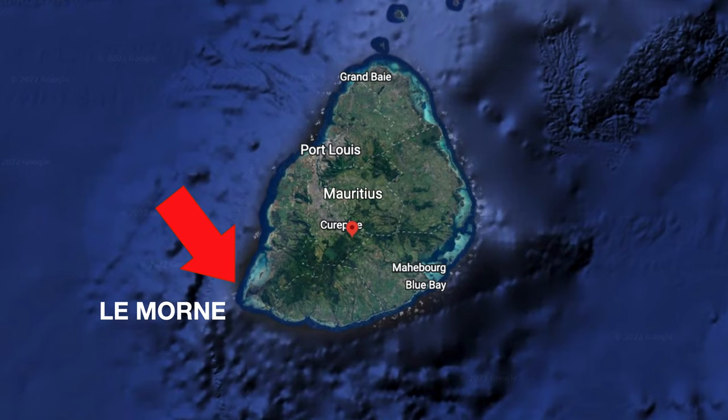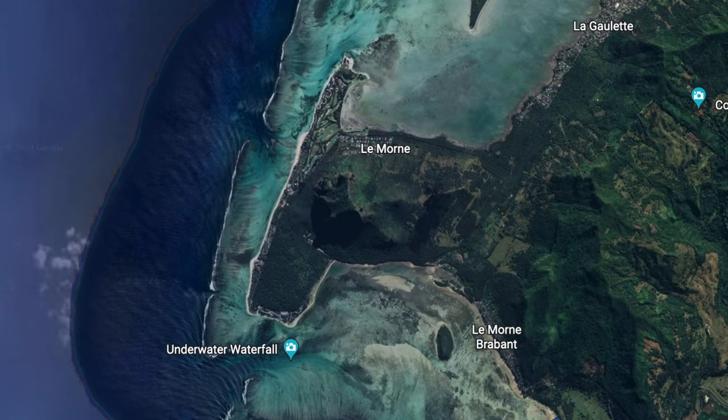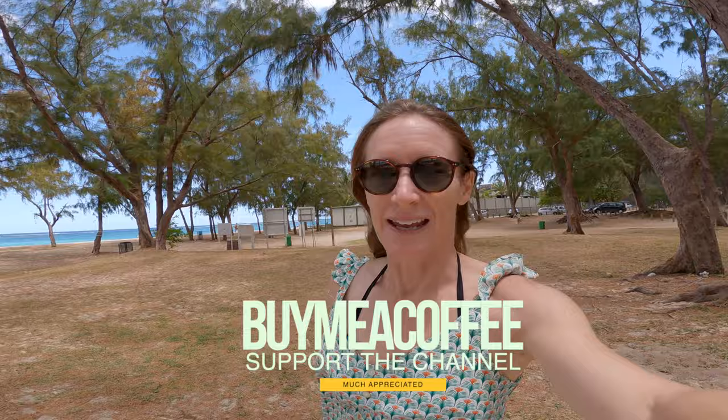So we've come down to Le Morne. If you've been watching my videos for a while you'll know that this is one of my favorite parts of Mauritius. I come down here and spend a lot of time kite surfing and wing foiling especially in this area, but I wanted to show you some snorkeling today, so that's coming up.